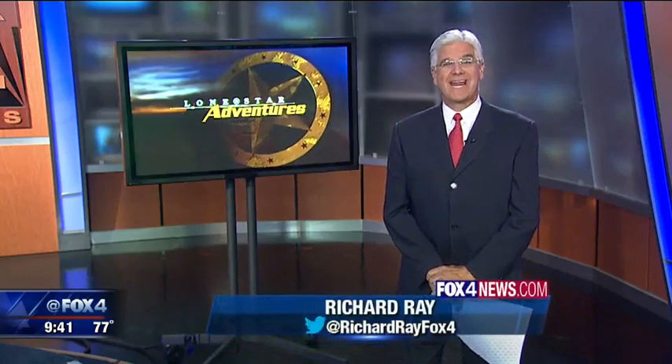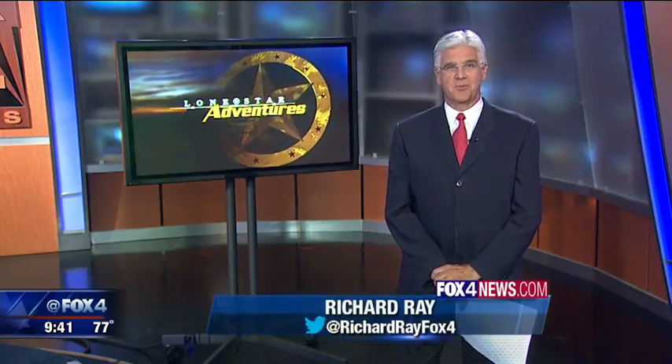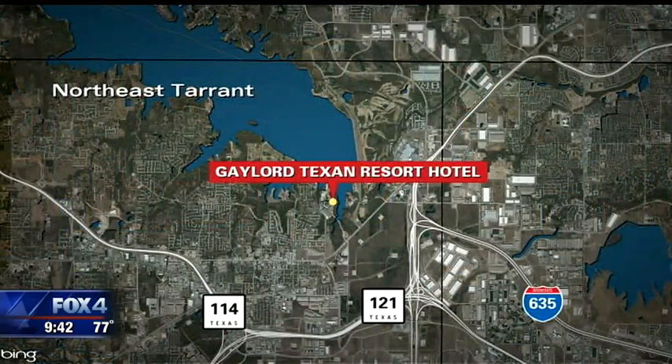If your summer plans include a staycation, this week's Lone Star Adventure may be of great interest to you at a popular local resort with a newly expanded water park. We're headed to Grapevine, the Gaylord Texan, and a Wonderland of Summerfest.